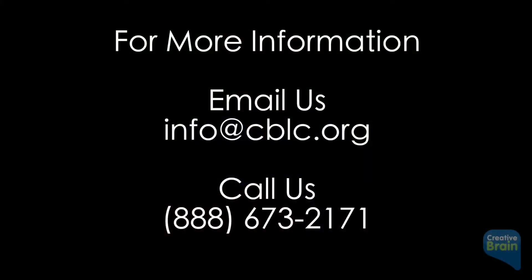For more information, please email us at info@cblc.org or call us at 888-673-2171.